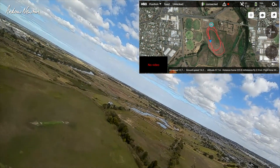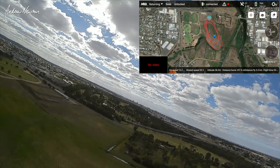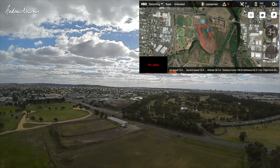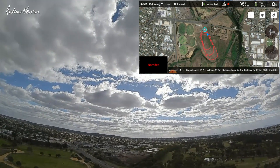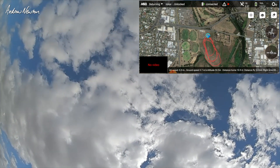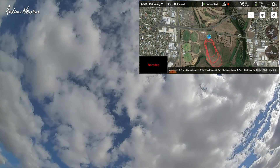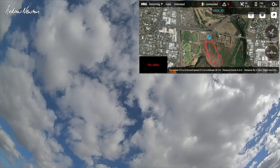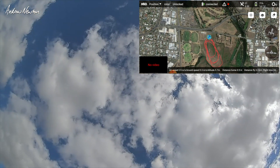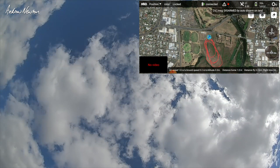Now I'll hit return to home and it should come back. I've found if there's any wind it's better to land it manually - flick it out of return to home so that it's not leaning forward as it comes down to land, because it'll just fall over. Should flick into quad mode round about now - there we go - and descend. It's rotating around, coming down. Okay, I've got control now, dropping the throttle. This way I can control the landing a lot better. Cool, there you go. That is awesome.